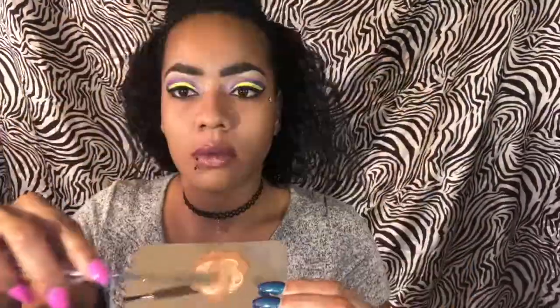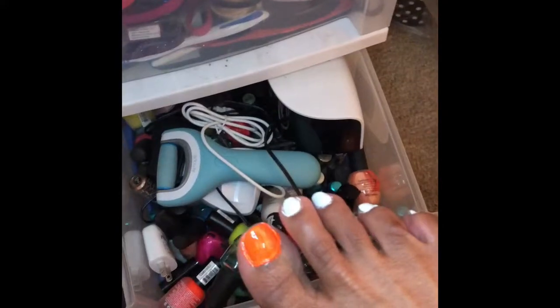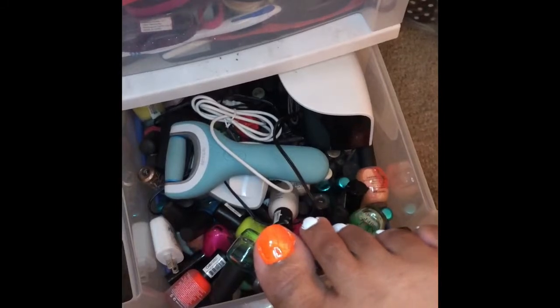Hack 7: Something you guys have already seen your girl do, but I'll show you again — things you will need to mix foundation. I love to mix my own foundation; I always get my perfect color. Hack 8: Paint your toenails white before you add your color to make your colors pop. This isn't my best work, but hey.